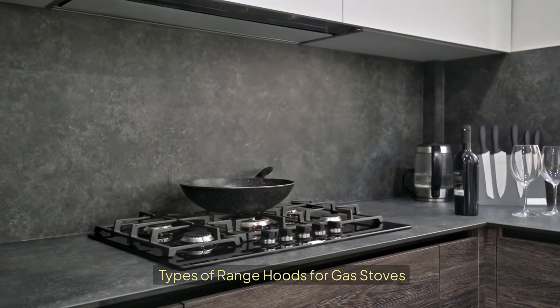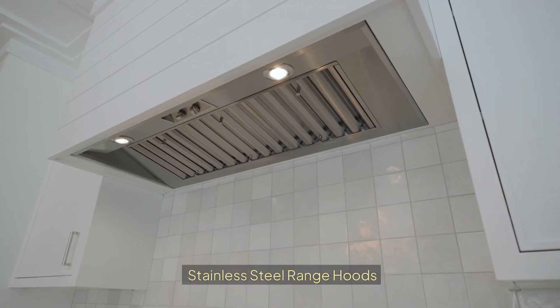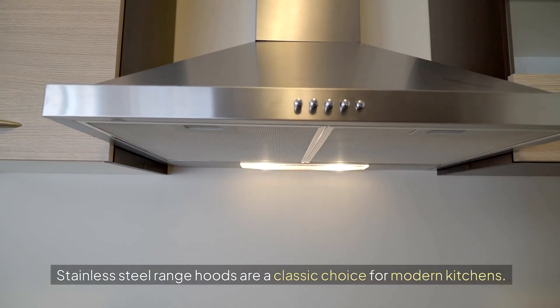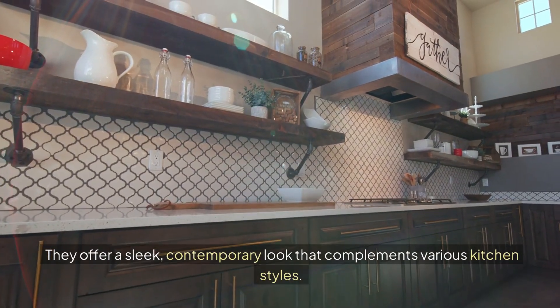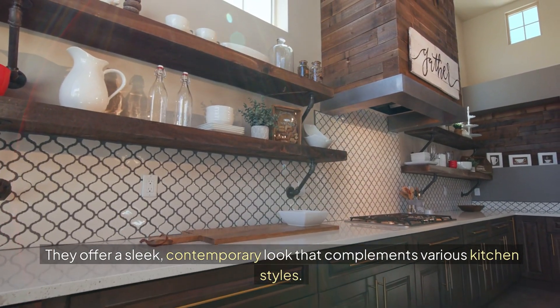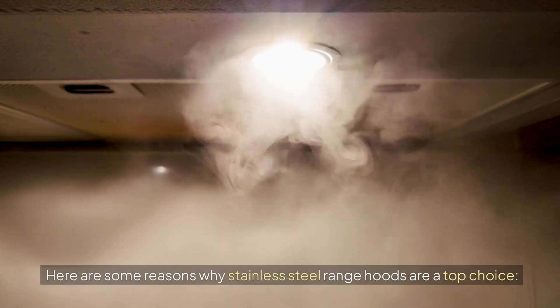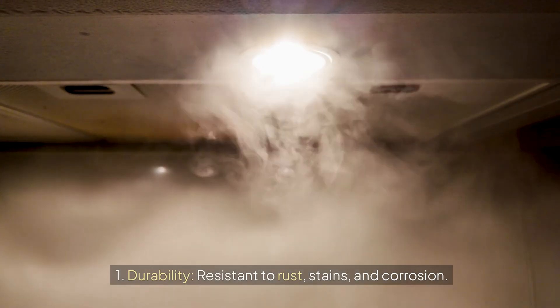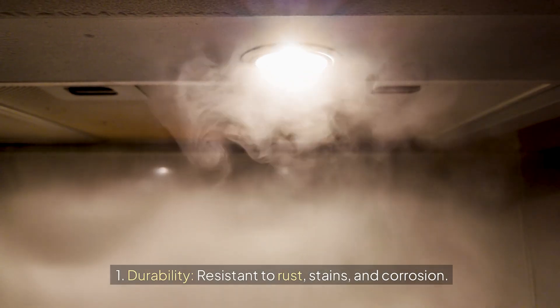The types of range hoods for gas stoves. Stainless steel range hoods are a classic choice for modern kitchens. They offer a sleek, contemporary look that complements various kitchen styles. Key benefits include durability — resistant to rust, stains, and corrosion.